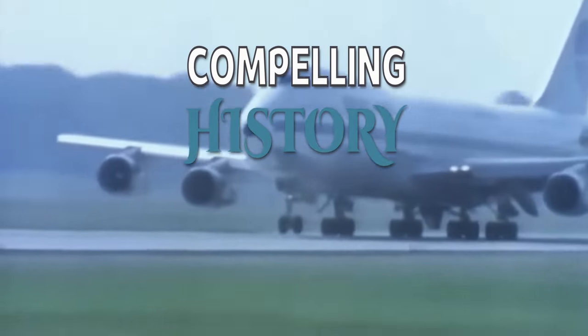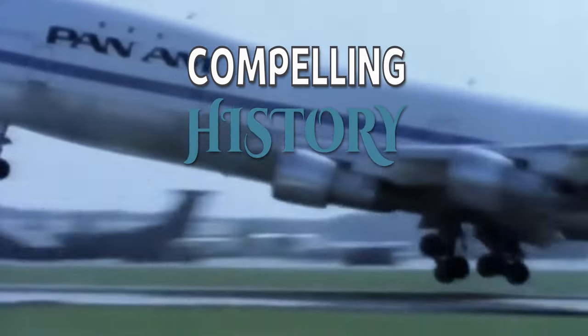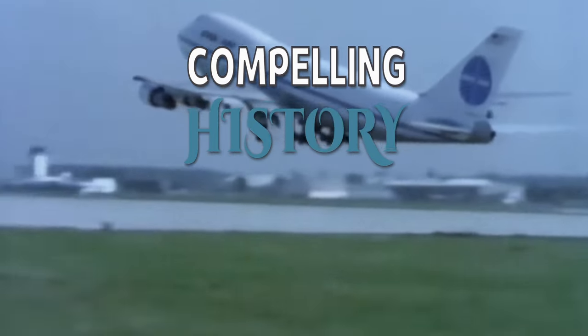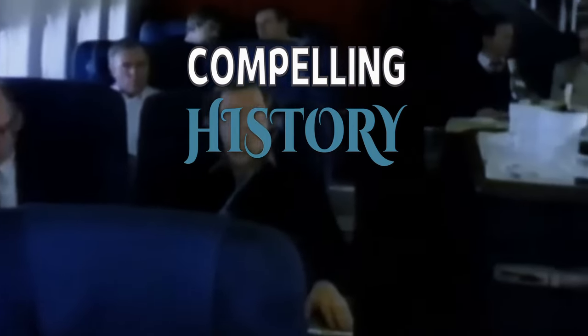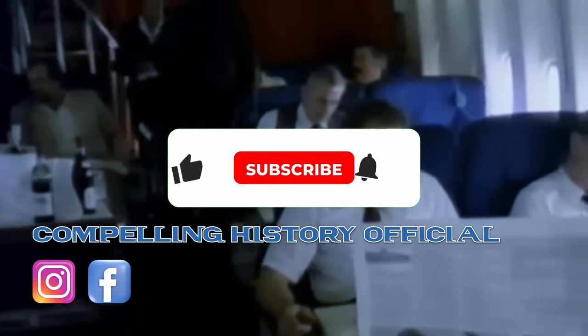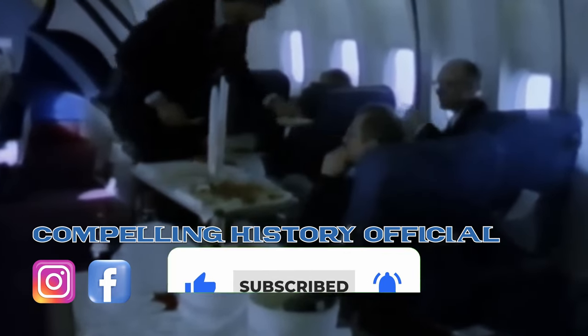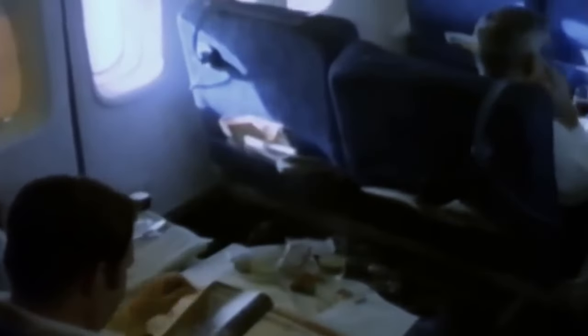Welcome back to Compelling History. Today we embark on the third episode of our four-part series on the airline which defined the air travel industry. We'll look at the image Pan Am built for itself and explore areas of Pan Am's history not strictly related to routes or aircraft. Before we travel back to the golden age of flight, make sure you like and subscribe if you enjoy our content.